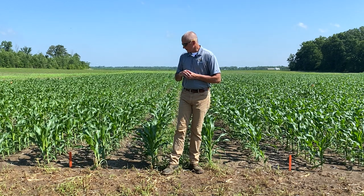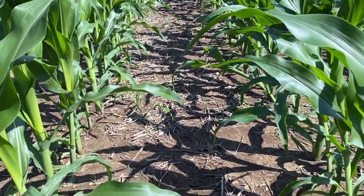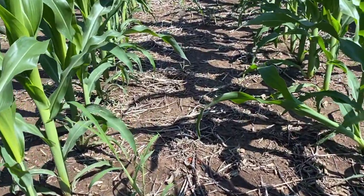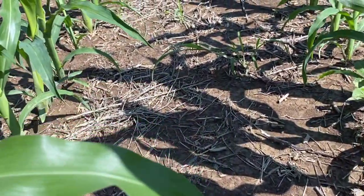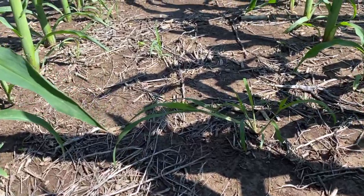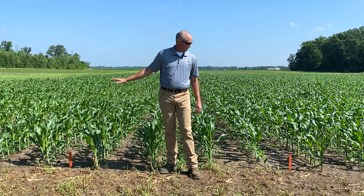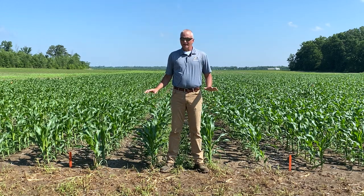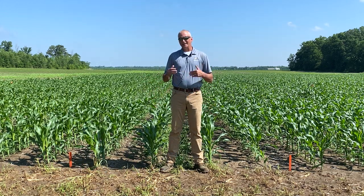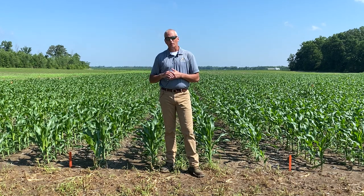What this very clearly shows is that pre-emerge herbicides are very valuable to use at planting. Where we have the full labeled rate pre-emerge, we have held the weeds back easily for five weeks, but we're starting to have some breaks now. This particular corn is at the V7 stage, it's about knee-high on me, so we're getting into a situation where we have limited things that we can do from a post-emerge standpoint because the corn is at an advanced growth stage — it's beyond V6, which really starts to limit what we can do.